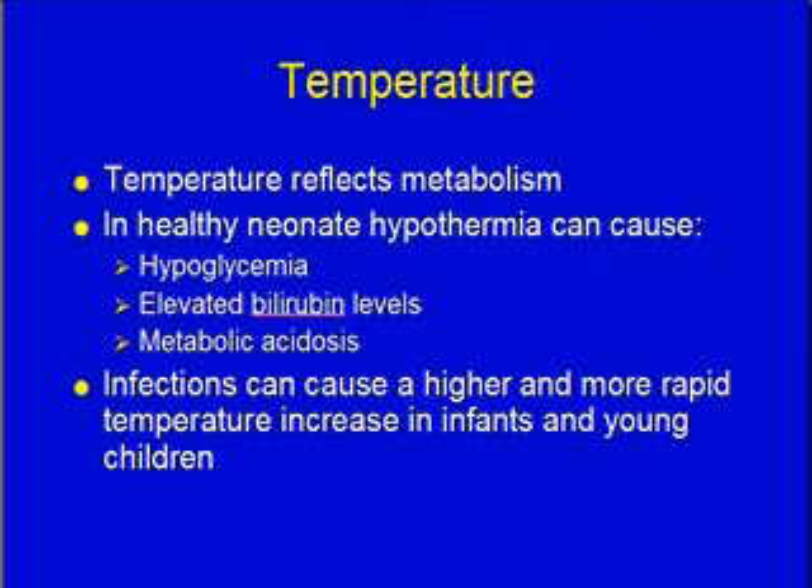Neonates can get hypothermic. When they get hypothermic, that can have a number of bad effects including hypoglycemia, high bilirubin levels, and metabolic acidosis. Infections can cause a rapid increase in temperature in infants and young children — children often spike temperatures up to 103 or 104, which is unheard of with adults.